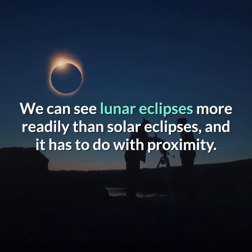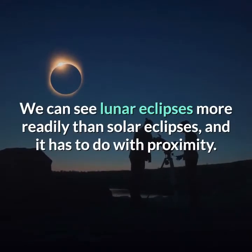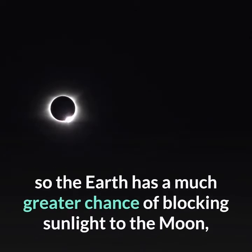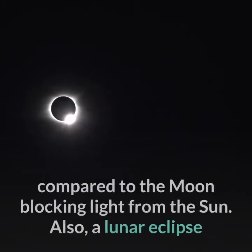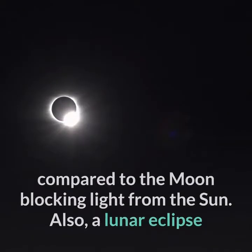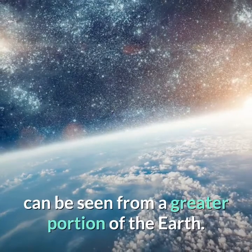We can see lunar eclipses more readily than solar eclipses, and it has to do with proximity. The moon is much closer to the Earth — well over 300 times closer than the sun — so the Earth has a much greater chance of blocking sunlight to the moon, compared to the moon blocking light from the sun. Also, a lunar eclipse can be seen from a greater portion of the Earth.